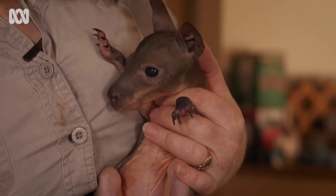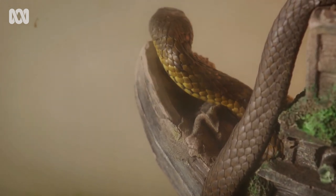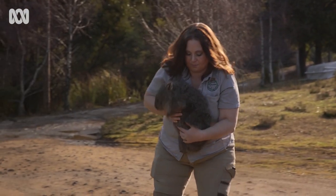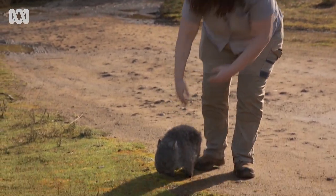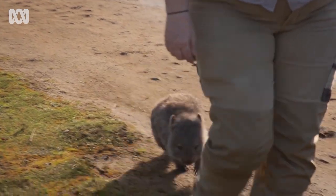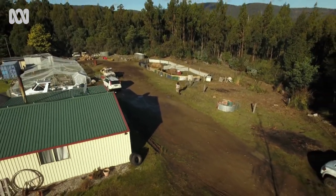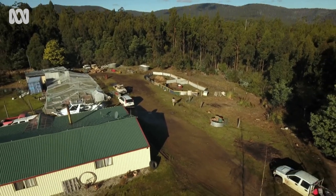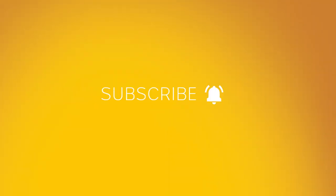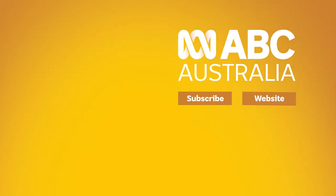It's a great feeling when you're able to release an animal back into the wild when it's successfully rehabilitated and is able to survive and reproduce out in the wild. It just feels great to know that you've done your job properly.